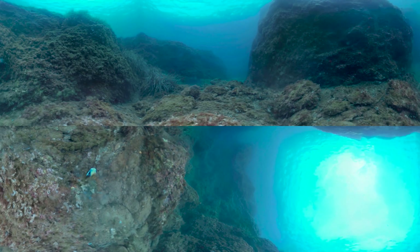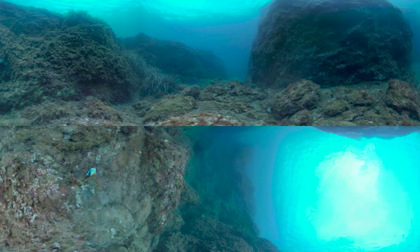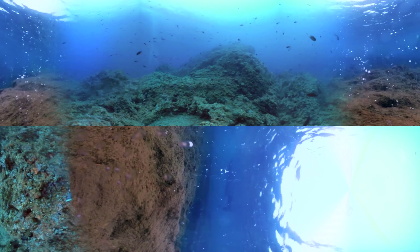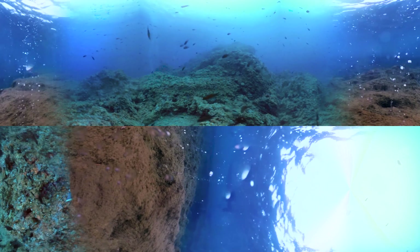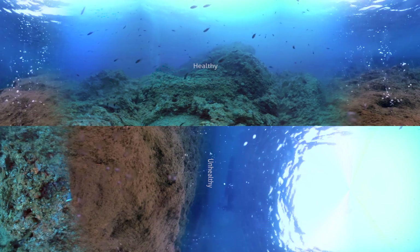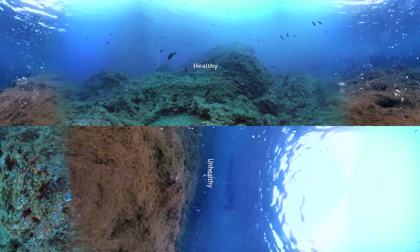Virtual reality allows for unique, teachable moments that would be impossible in other learning settings. Look around and find the healthy reef with normal, non-acidic seawater chemistry. In this blue, healthy reef, you can see many scores of fish and colourful coral on the rocks.